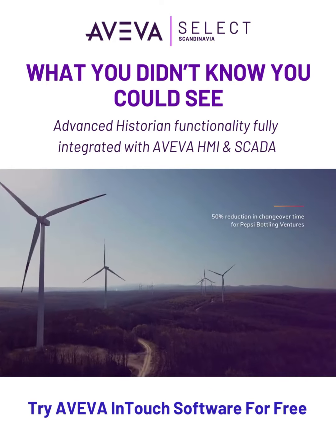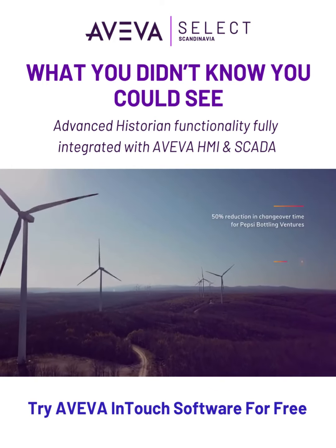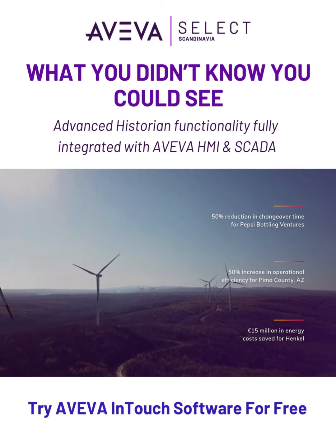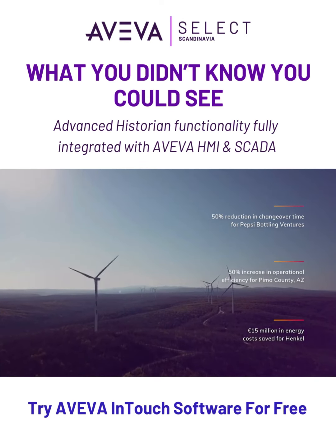Reliable, accessible, cost-effective and proven. Aviva Historian is a simple solution for the collection, storage and implementation of data generated within your industrial facilities.